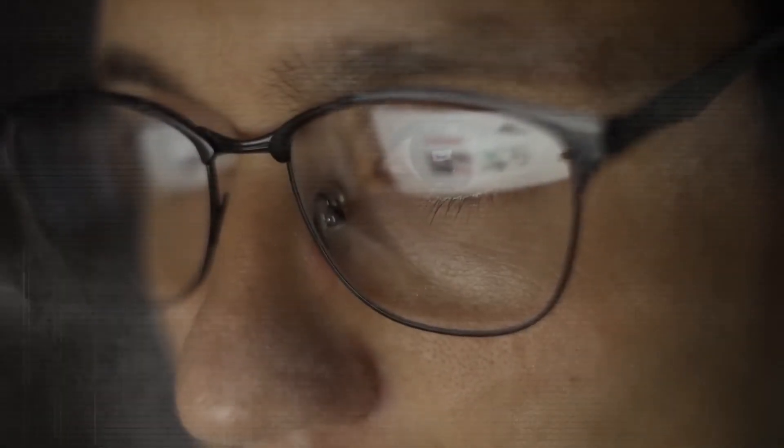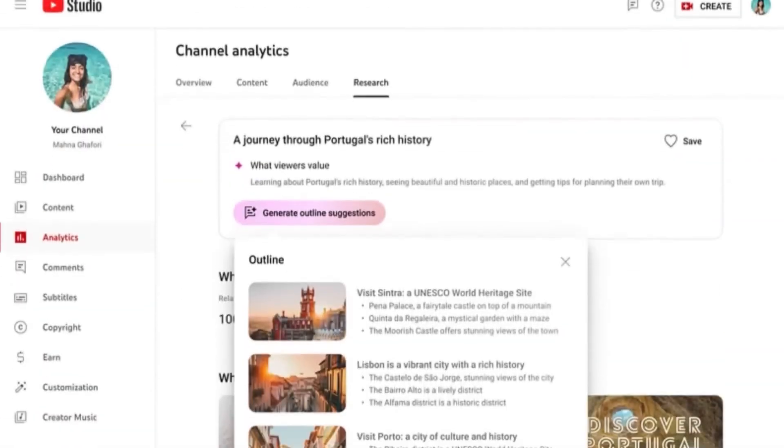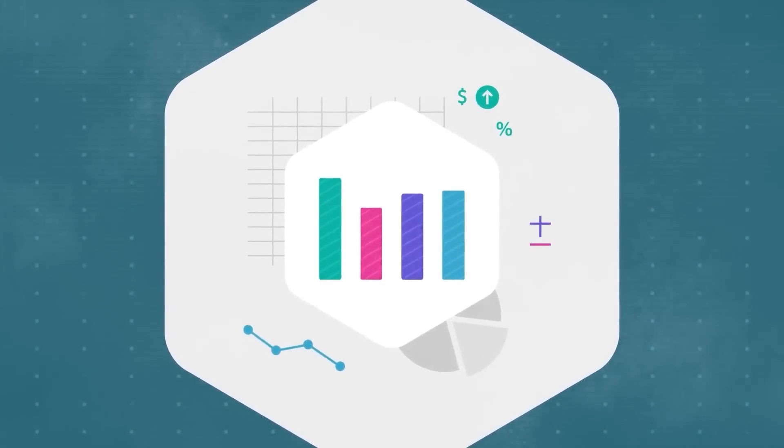AI Insights for Creators — imagine having a virtual idea generator that suggests video topics based on your audience's viewing habits. It's designed to uncover fresh opportunities for growth and content that resonates with your viewers. This innovative tool analyzes your channel data and your audience behavior, giving you valuable insights to fuel your creative journey.